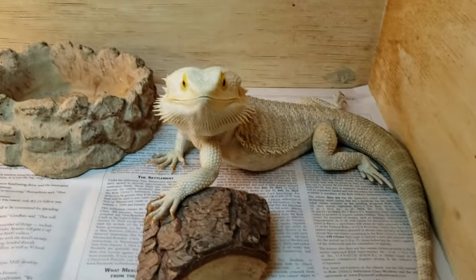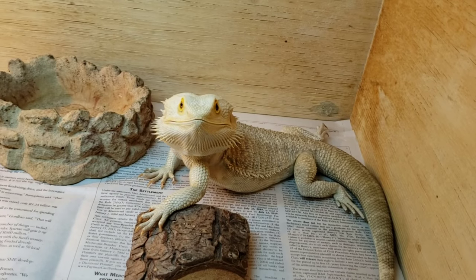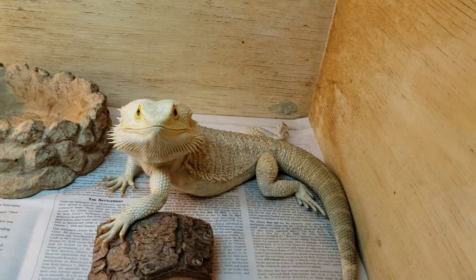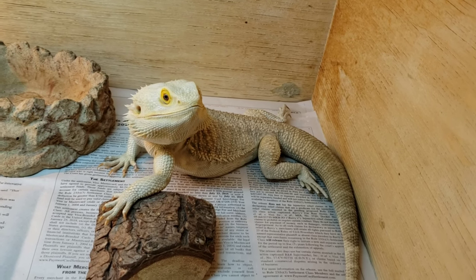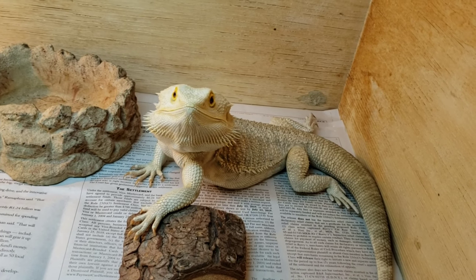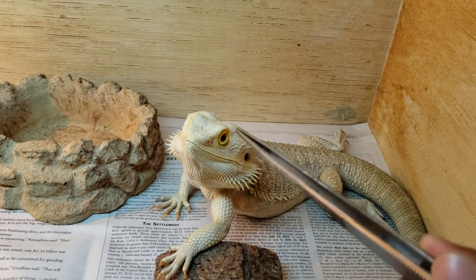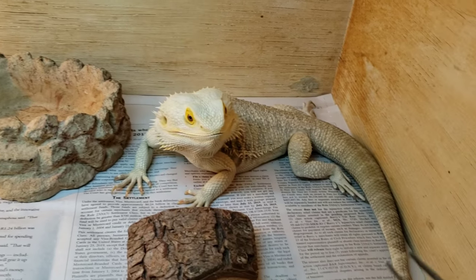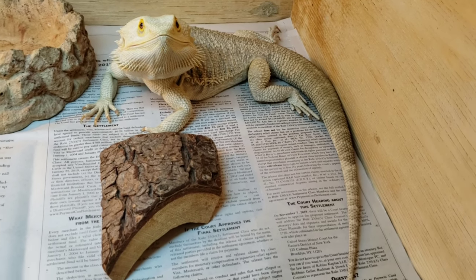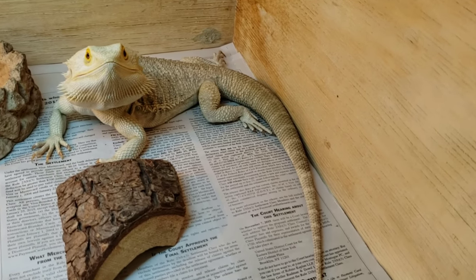This handsome fellow right here is a classic white. Now when people say 'white' they're usually referring to zeros, but I'm a bigger fan of white line-bred dragons like this guy. I call them a classic white because it's a classic sign of a white to have that yellowing around the eye in an all-white body. This is a hypo white male, and he's also head translucent.